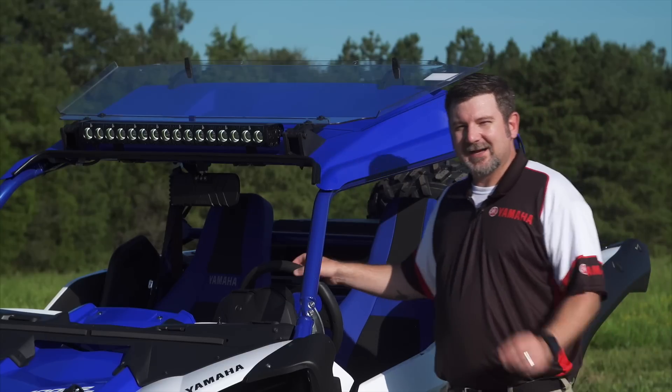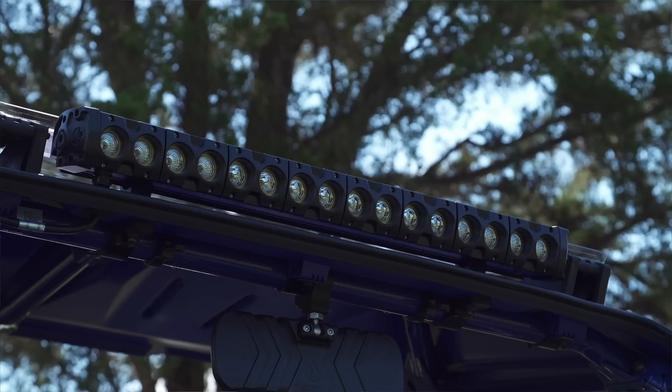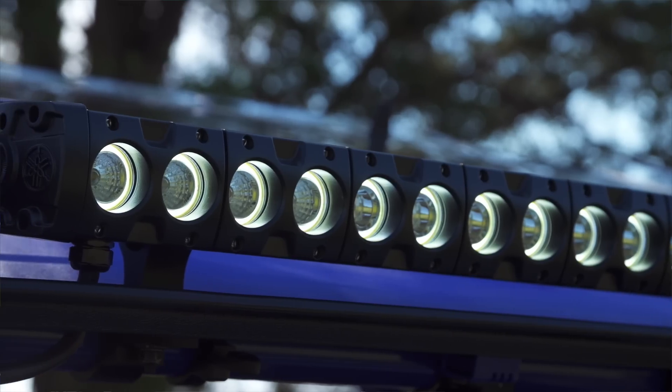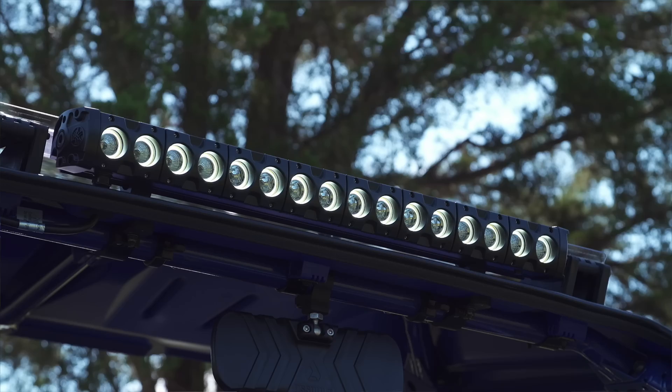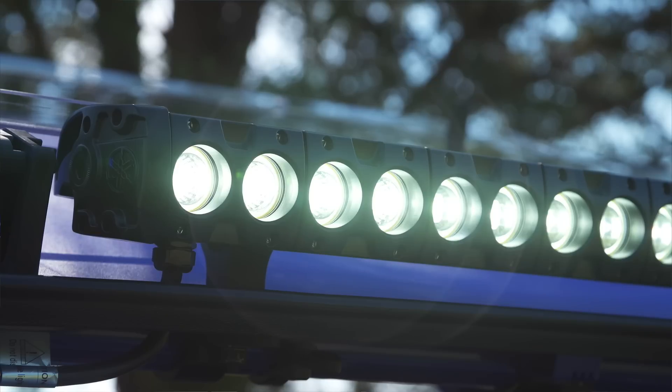Mounted on the roof you see here is the top of the line Yamaha Halo LED light bar. It has the low wattage halo feature so you're not blinding oncoming traffic, yet you really have the visibility that people see. It's loaded with individual 10-watt Cree LEDs providing incredible light dispersion and pattern, giving you that really great look on the trail.